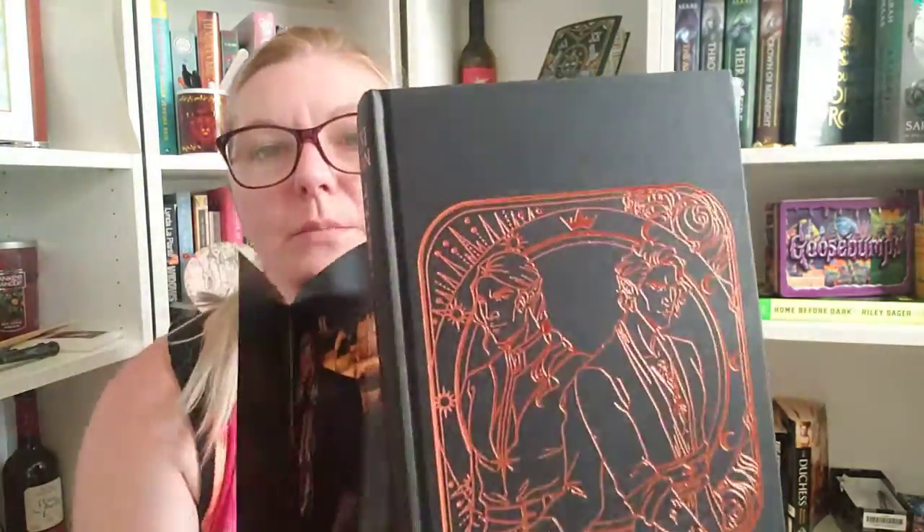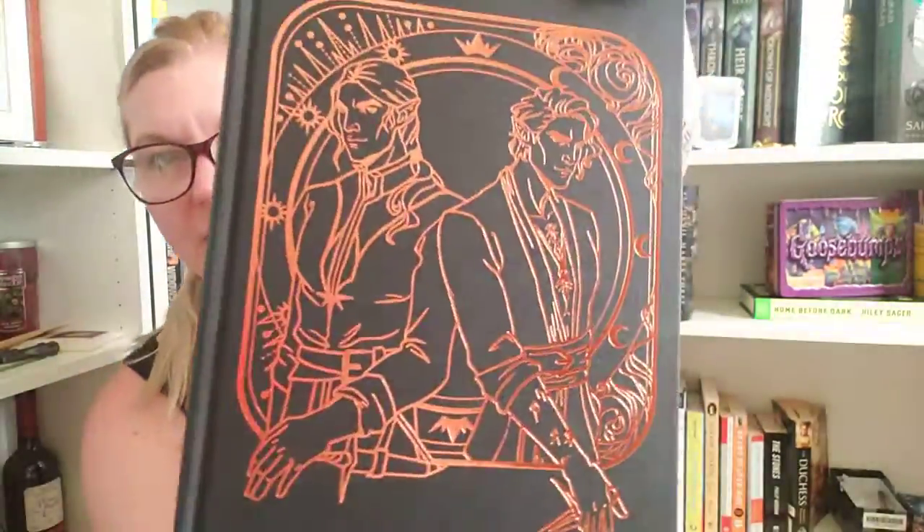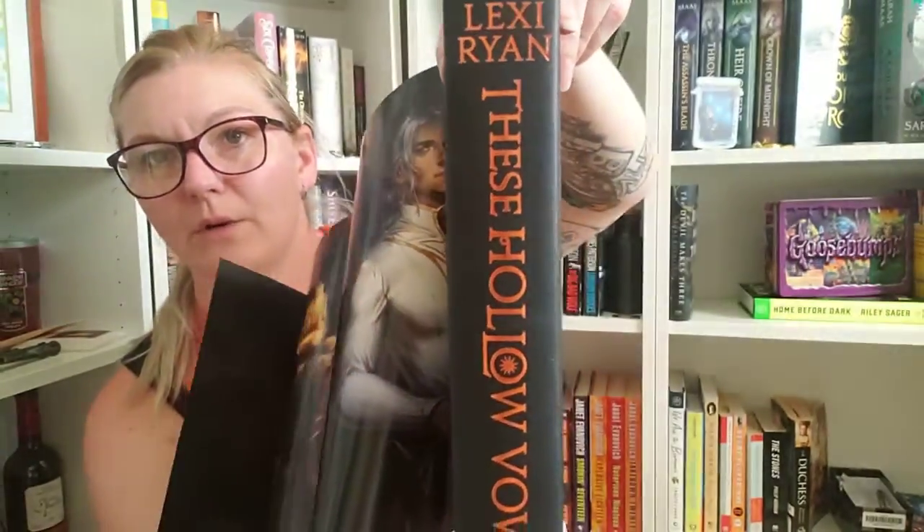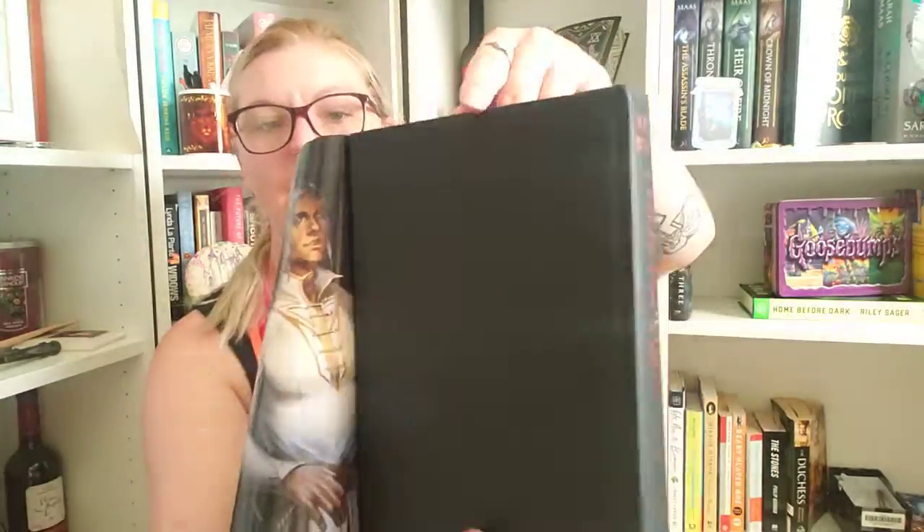Let's see what our book looks like. That's pretty. We've got that orange foiling right there — that's stunning. Look at that. Very pretty spine, nothing on the back.